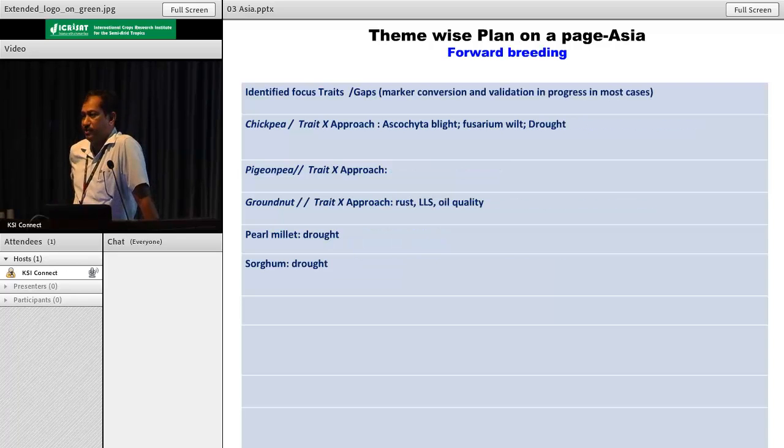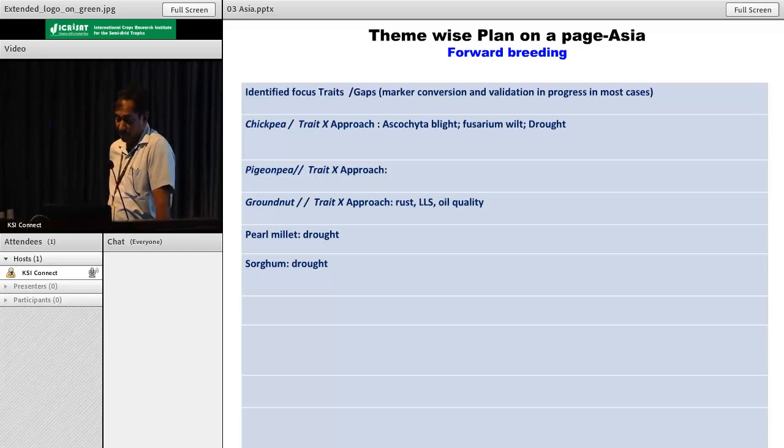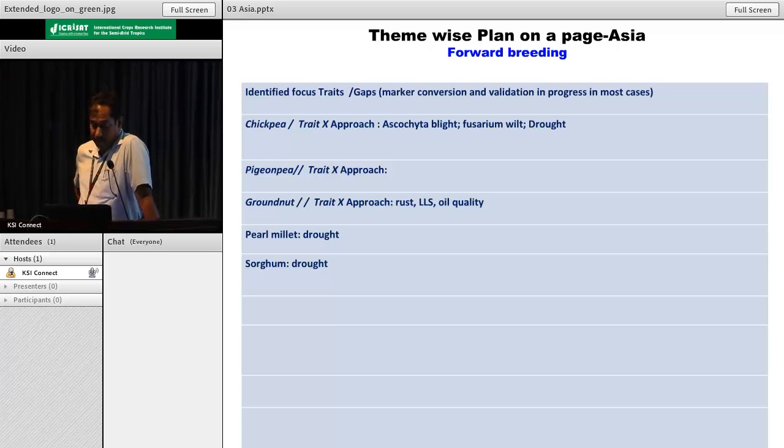For forward breeding, these are traits where the team thinks we have reached a stage with good robust markers that can be immediately validated and pushed to mainstream breeding programs. For chickpea, the team is quite confident about Ascochyta blight, fusarium wilt and root rot - we can proceed towards forward breeding. In groundnut: rust, late leaf spot and oil quality. Pearl millet: drought. Sorghum also: drought. Teams are quite close in cereals for drought as a very good trait.